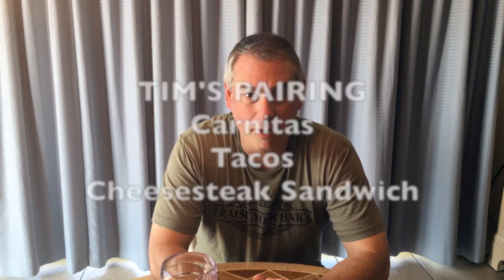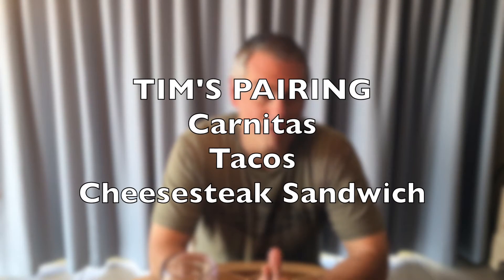Serve this wine with carnitas, tacos, or our family favorite when we go beachside — cheesesteak sandwiches. Enjoy.